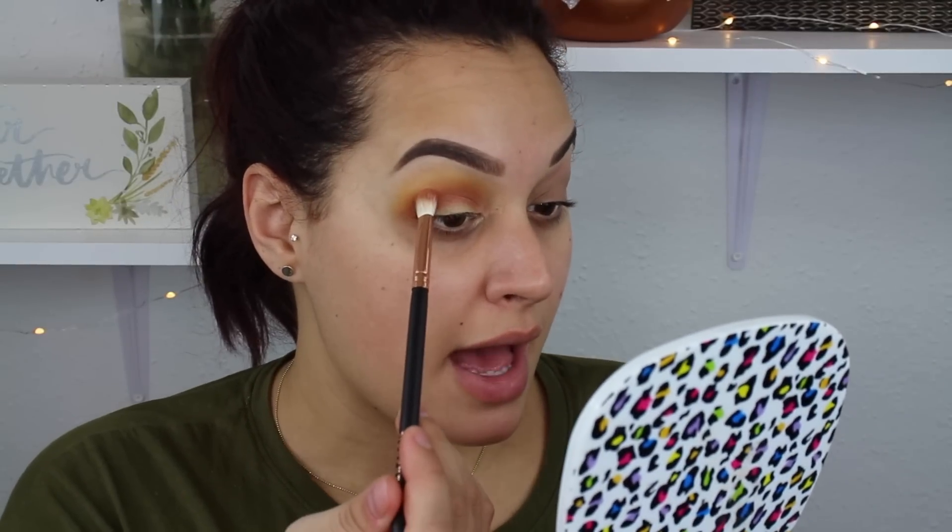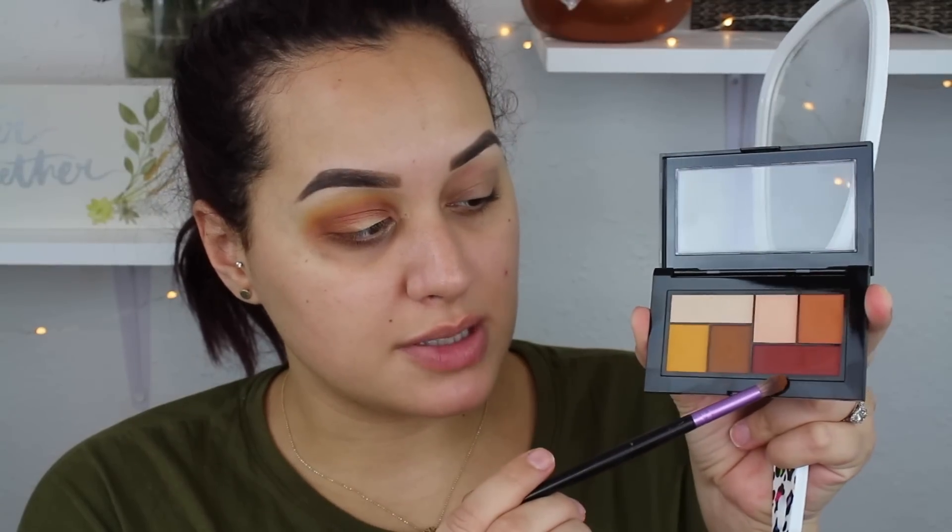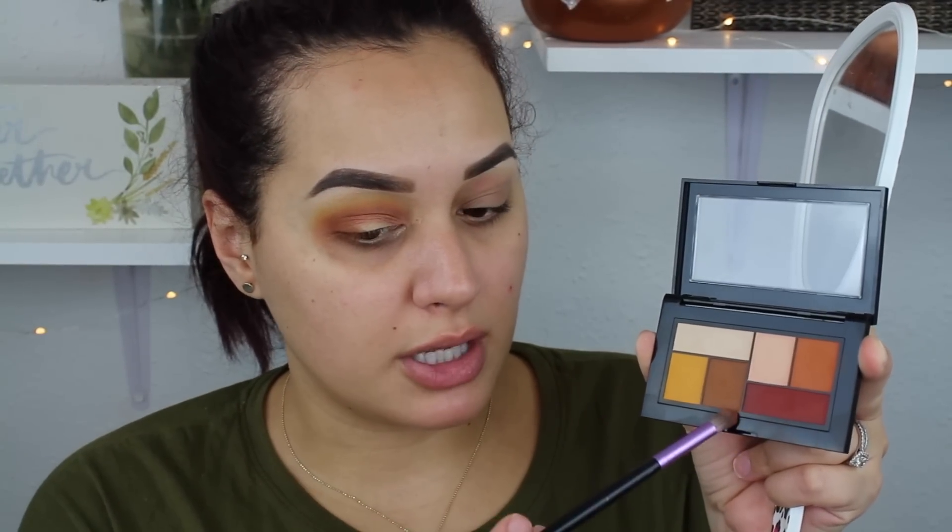Do you guys like watching first impressions? I personally love to watch them — I love Casey Holmes' first impressions, she does them all the time. I love seeing that initial reaction. Let me know if you want me to do more because I'm always testing out new things. I'm taking this IBY beauty crease brush and going in with the dark brown on the outer V. This brown is not as dark when you actually apply it to the eye as it looks in the pan.